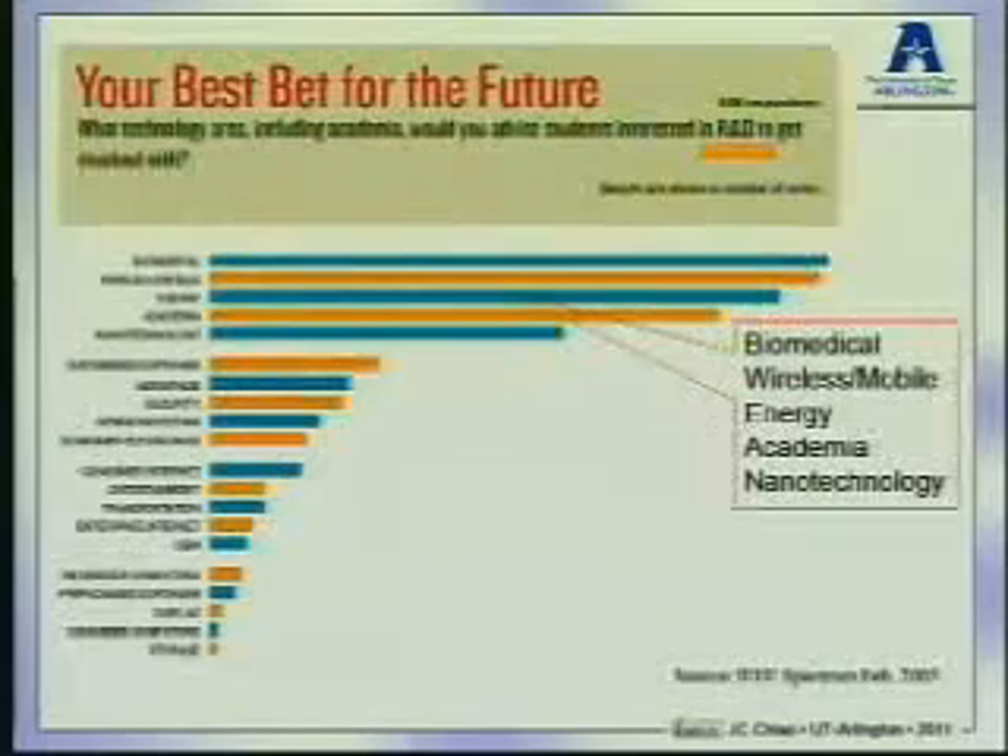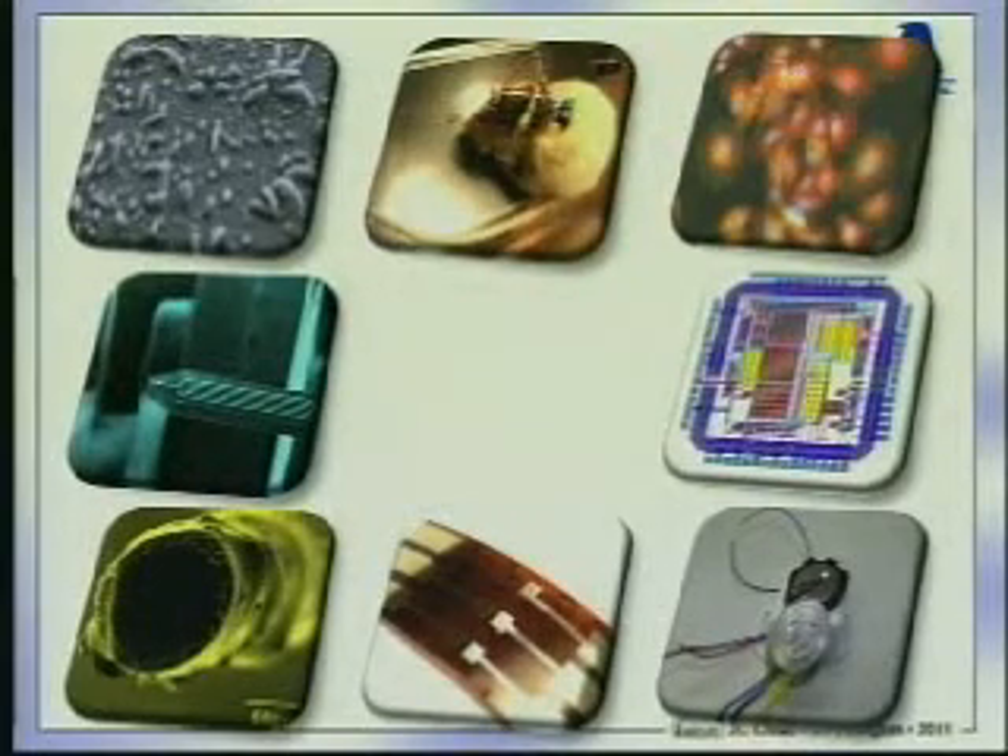The second motivation I have is that I'm a professor and I have to worry about my students' future. According to an IEEE survey from 2007, biomedical engineering remains the number one potential R&D job area in the future. So as I train young scientists and researchers, I have to think about their future. In 2002, when I joined UT Arlington, it provided a wonderful environment for me to switch from mostly military and telecom applications for MEMS to medical applications. In my lab, we combine multiple technologies to address medical problems.